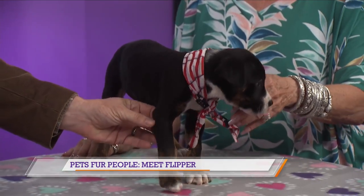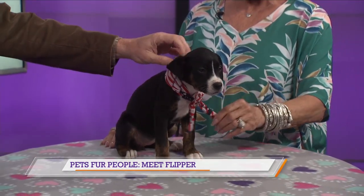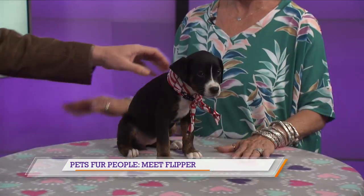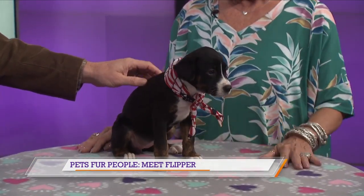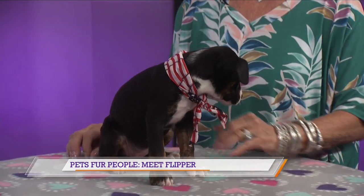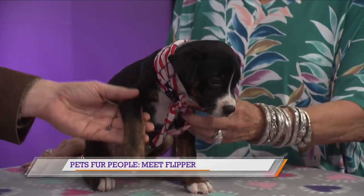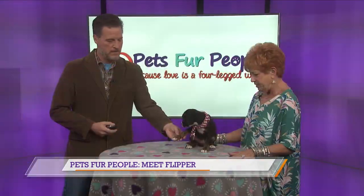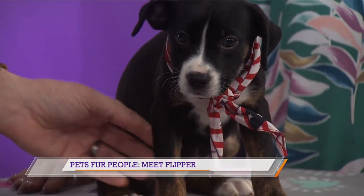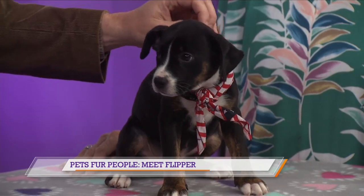They've already had their first round of vaccinations and they're very happy puppies. They're probably not going to be more than about 40 pounds when they're grown. I'd love to see a family with some kids adopt her, but not little toddlers, just a little bit older because she's still a little bit fragile. She is just so sweet, so gentle, so laid back. She's a little snuggler — she likes to get right up in your neck just to cuddle.